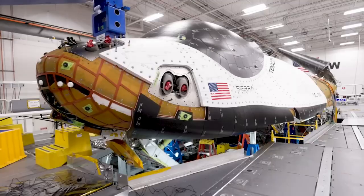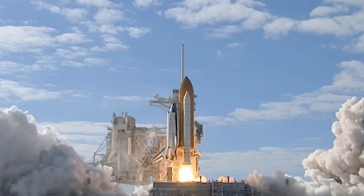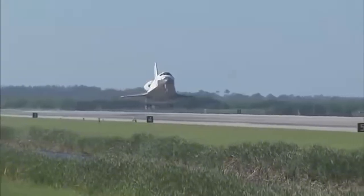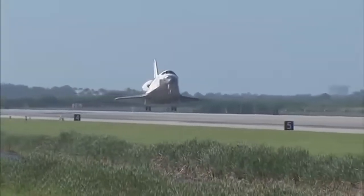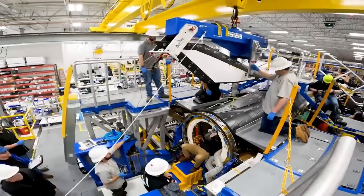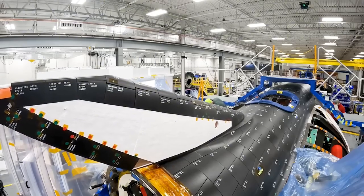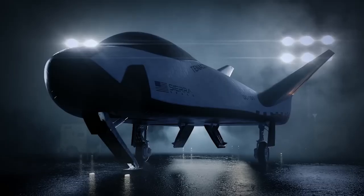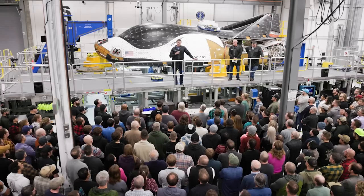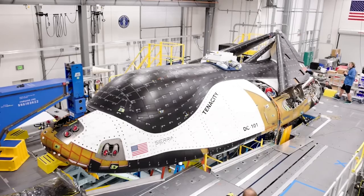After decades of development and testing, the first Dream Chaser test article is finally complete and is preparing for its maiden flight. In the past, the space shuttle was a staple within the industry, flying over 100 times with both crew and cargo. Its unique design allowed it to be reused after landing on a runway. However, it was far from perfect and was retired in 2011. Now, a new modern space plane is getting ready to lift off, marking the beginning of Dream Chaser's busy future.